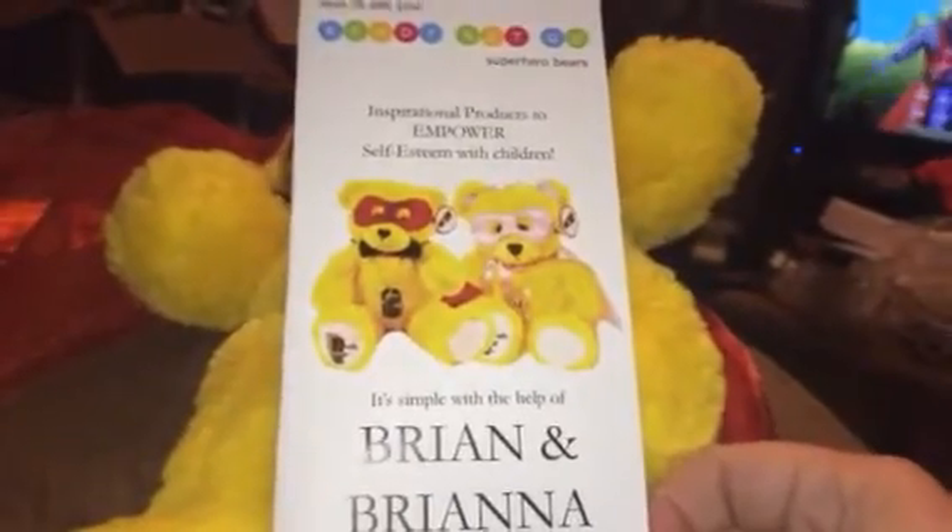Basically these are used — as many of my readers know, I'm a licensed counselor — these are really neat little sets that you can use when you're doing therapy with children who may have low self-esteem.